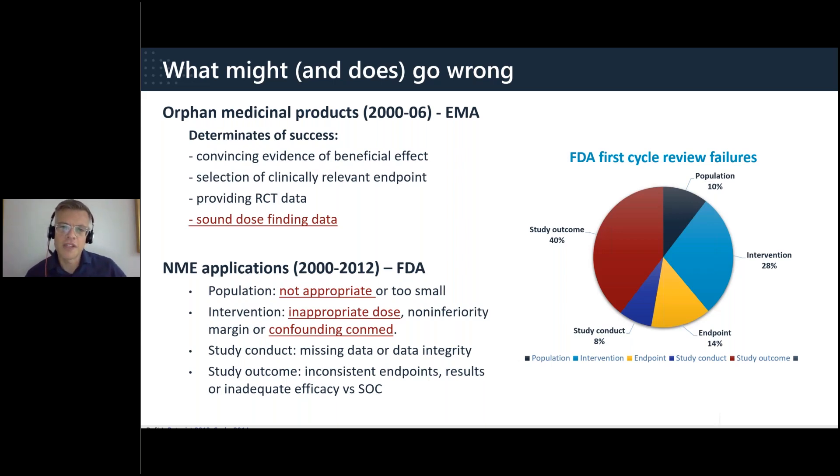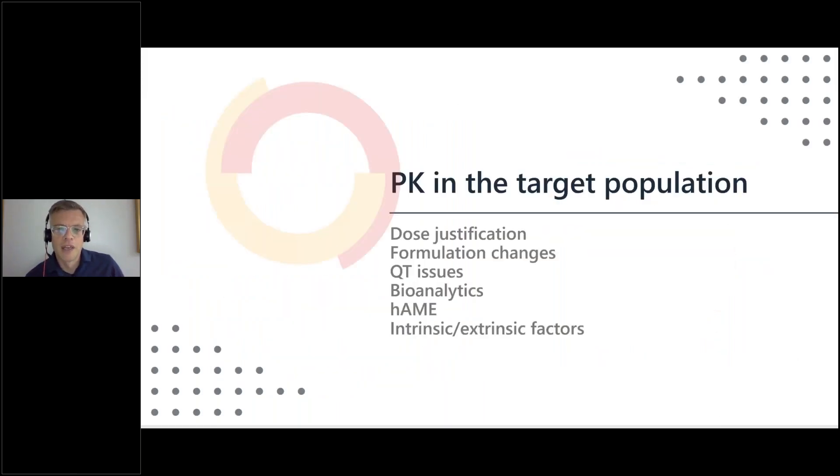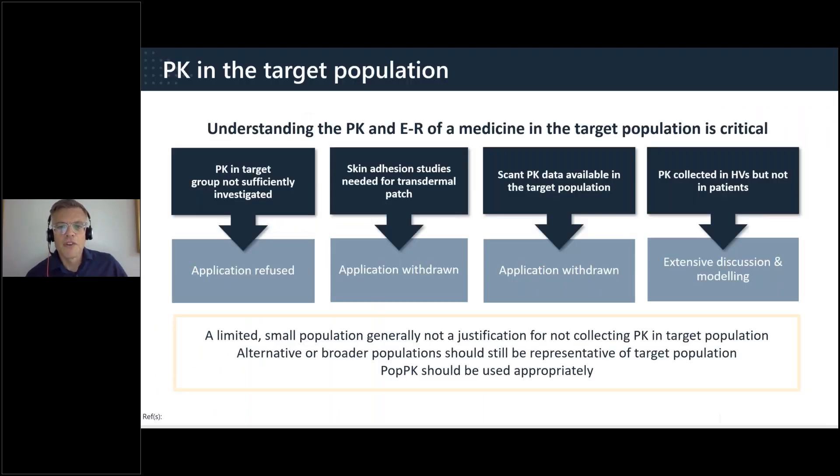All speakers are providing examples available in the public domain, and in most cases we will not mention the products by name. The first topic is PK in the target population, identified as the second most common issue for new active substances in the EMA major objection paper. While this may seem like an obvious objective of a clinical pharmacology program, it is absolutely vital to understand the PK as well as exposure response in the target population.